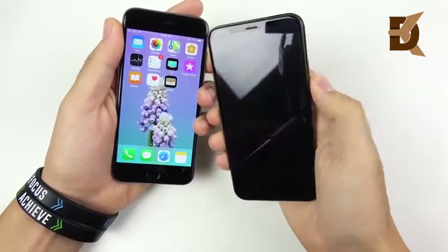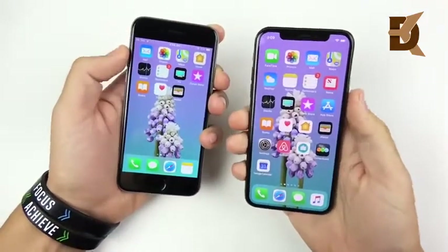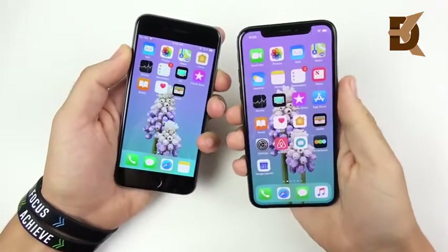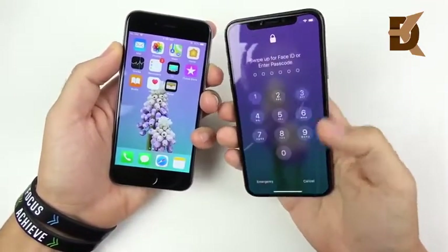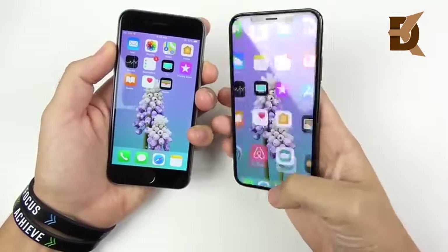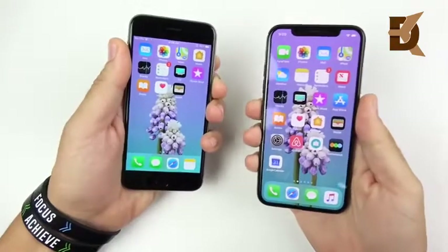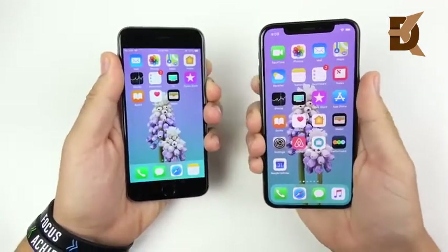On the XS you swipe up. They're actually quite comparable — first-gen Touch ID to Face ID in terms of time. It just takes an extra second on the iPhone XS to swipe up, and sometimes it misses. So that's not really a big difference in terms of speed to get into these phones. Second-gen Touch ID is definitely faster than first-gen here on the iPhone 6 though.